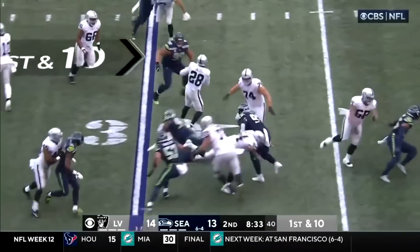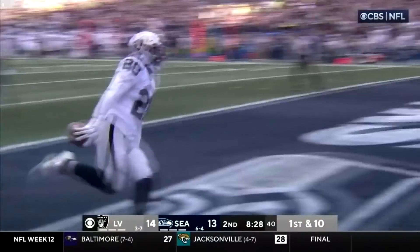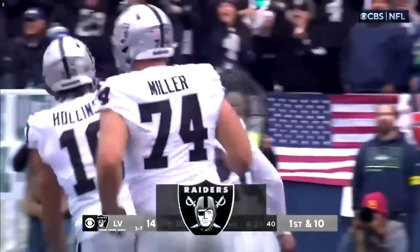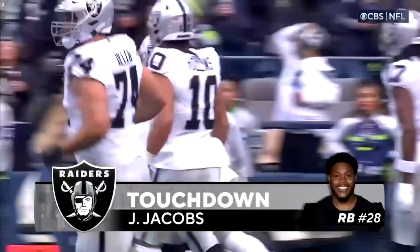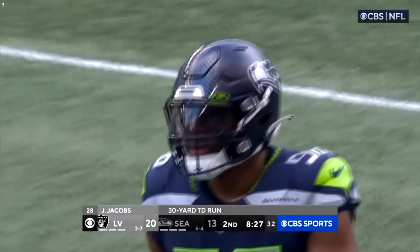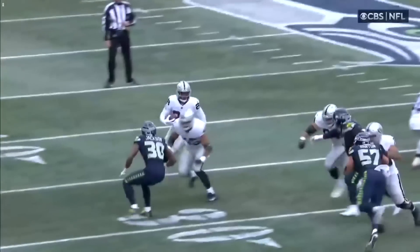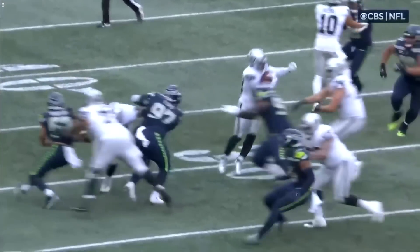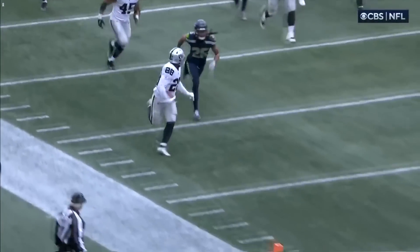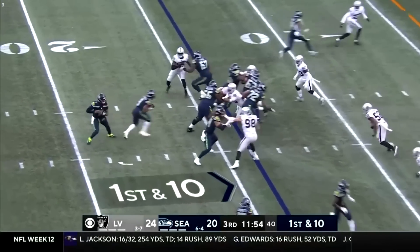Jenkins breaking free, going to the end zone for the touchdown! How good of a run is this? Jacobs — one of the most explosive, one of the most elusive running backs in the NFL. How many people get a chance to tackle? Look at his stiff arm right there. Just reaching back there. It's another example of a player that's wide open for Smith to hit.